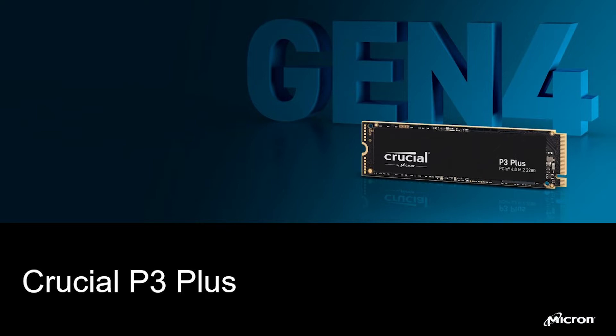This drive will be available this summer. The P3 Plus is an exciting addition to our portfolio of consumer SSD products, which include award-winning products such as the Crucial BX500 and the Crucial MX500 in the SATA category.